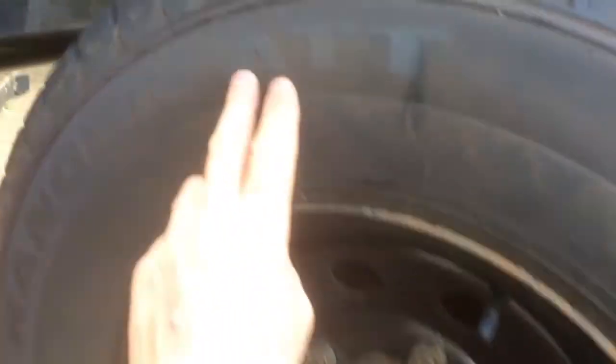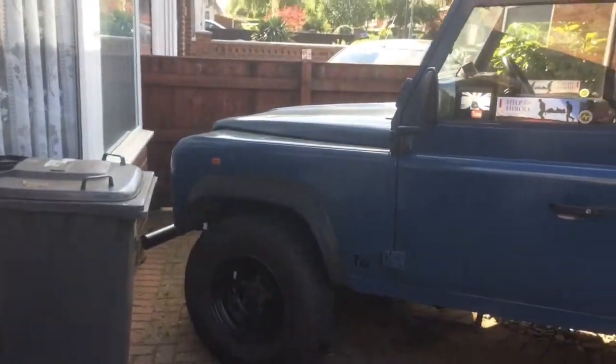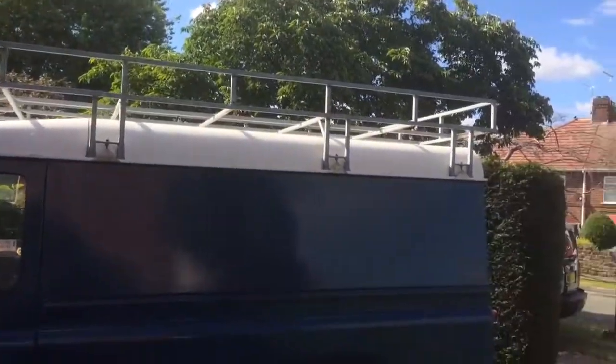These are all-terrain treads made by Avon — all quality tyres. I've got the roof rack back on my old truck. I'm sorry about the roar of the traffic, it's rush hour.